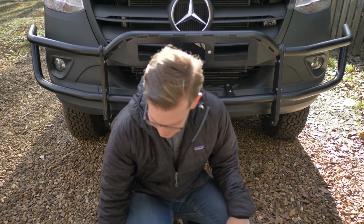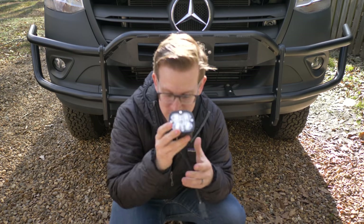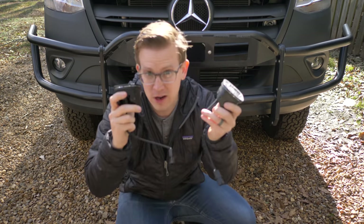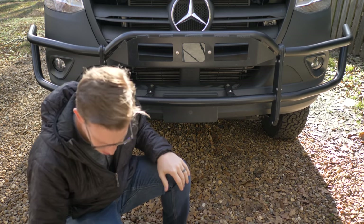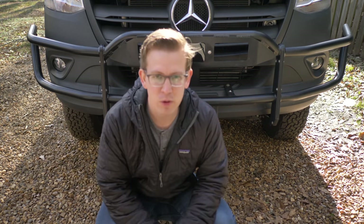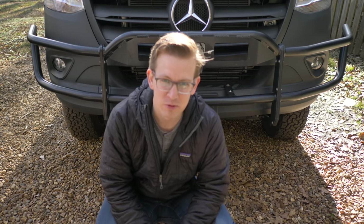Next up we're going to install four lights on the brush guard. Like anything in the van it should be straightforward but it'll probably take me a long time — for you it'll only take a couple of minutes because I'll speed this up.